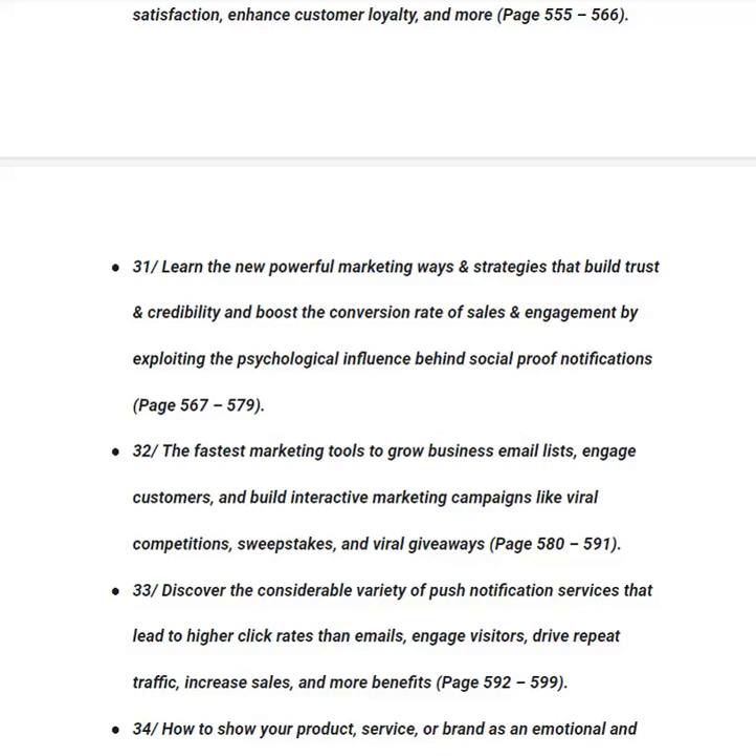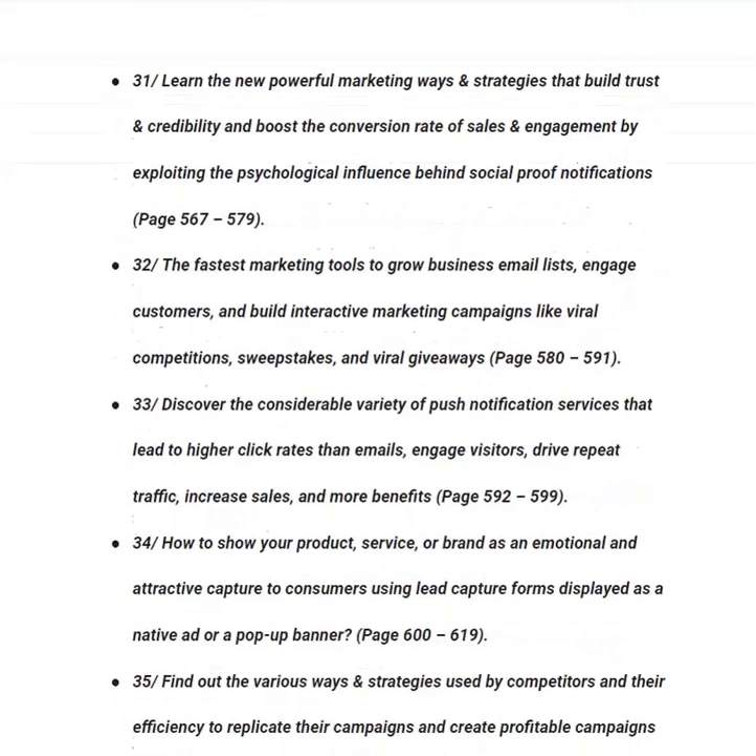In category number thirty-two, you will learn about the fastest marketing tools to grow email lists, engage customers and build interactive marketing campaigns like viral competitions, sweepstakes and viral giveaways — essentially how to make a business go viral — from page 580 to 591. In category number thirty-three, you will discover push notification services that lead to higher click rates than emails, engage visitors, drive repeat traffic and increase sales, from page 592 to 599.